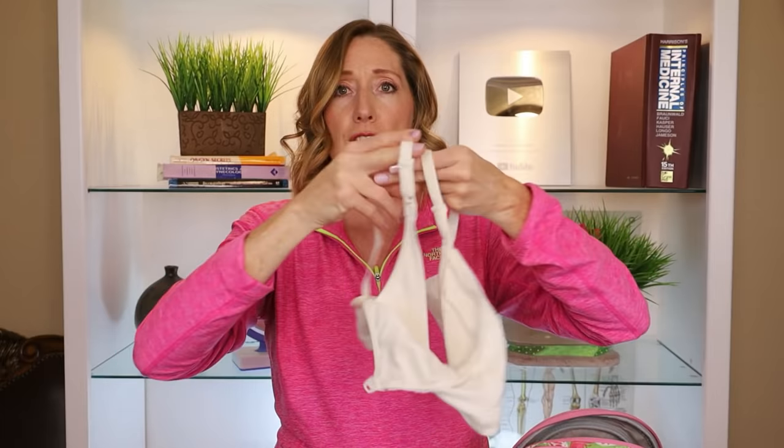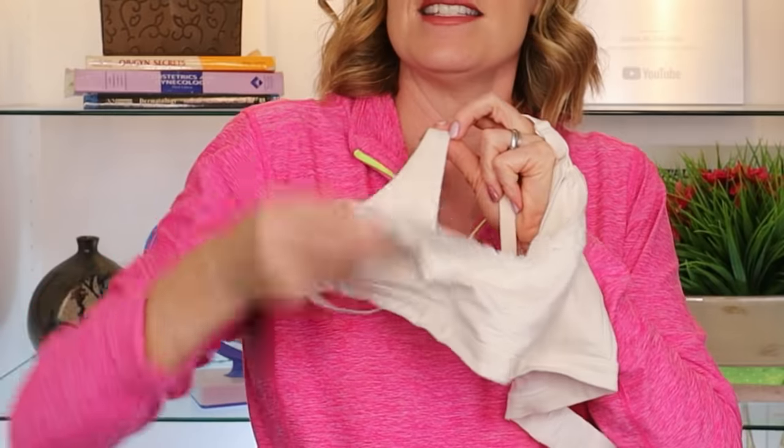Remember to bring a set of clothes to go home in — even the clothes you came in are fine. I recommend bringing at least two nursing bras, preferably without underwire, as it's more comfortable. Especially when it's time to feed the baby and the room is full of the lactation specialist, nurse, family, and doctor, a nursing bra helps you feel more modest while still allowing skin-to-skin. The nursing bra just unsnaps so you can nurse the baby but the rest of you stays covered up.